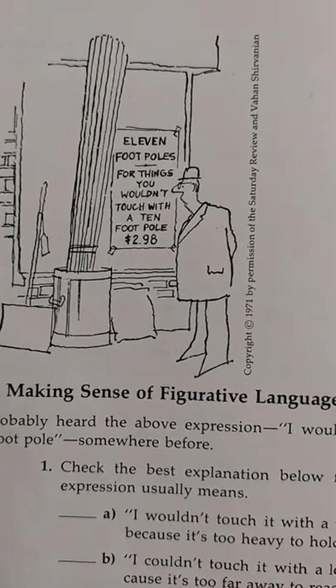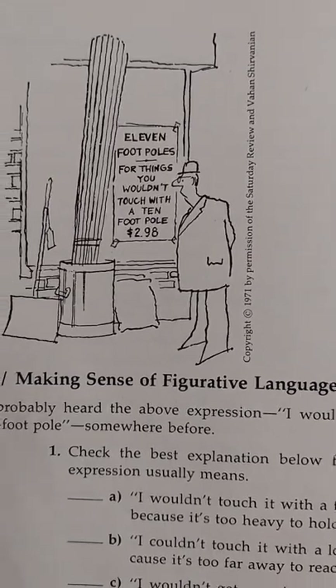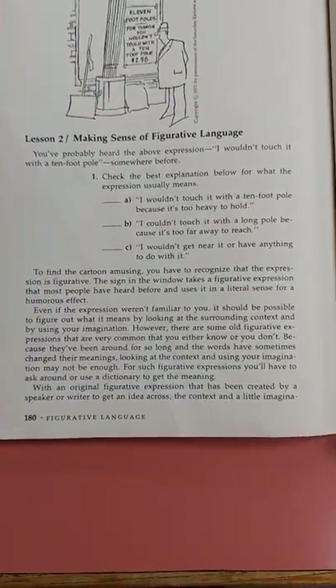Eleven foot poles for things you wouldn't touch with a ten foot pole, two dollars and ninety-eight cents. Lesson two: making sense of figurative language.